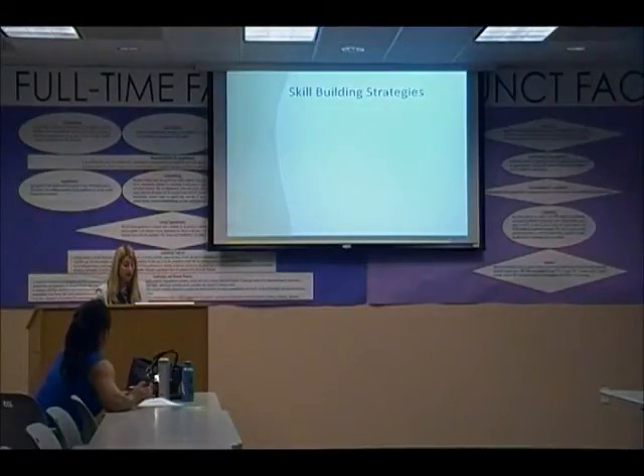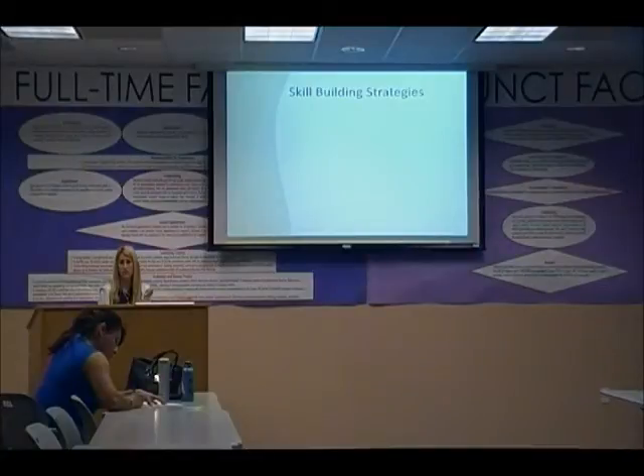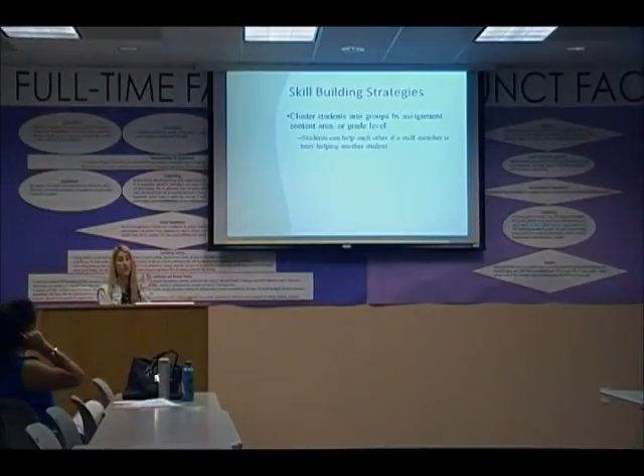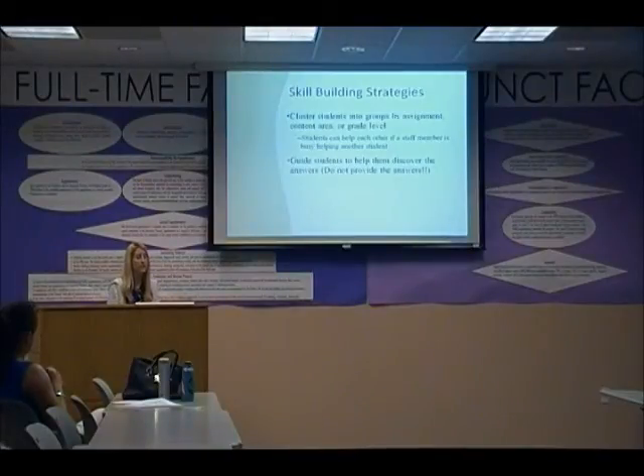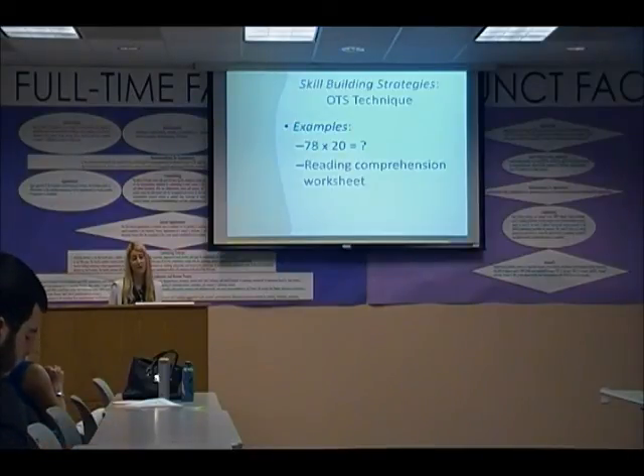Another helpful strategy is to cluster students into groups by grade level or assignment type so they can ask each other questions. With a 15-to-1 ratio, peer support matters. Staff should guide students to discover answers rather than simply giving them the answers — modeling the steps, asking what comes next, and helping them get there on their own.